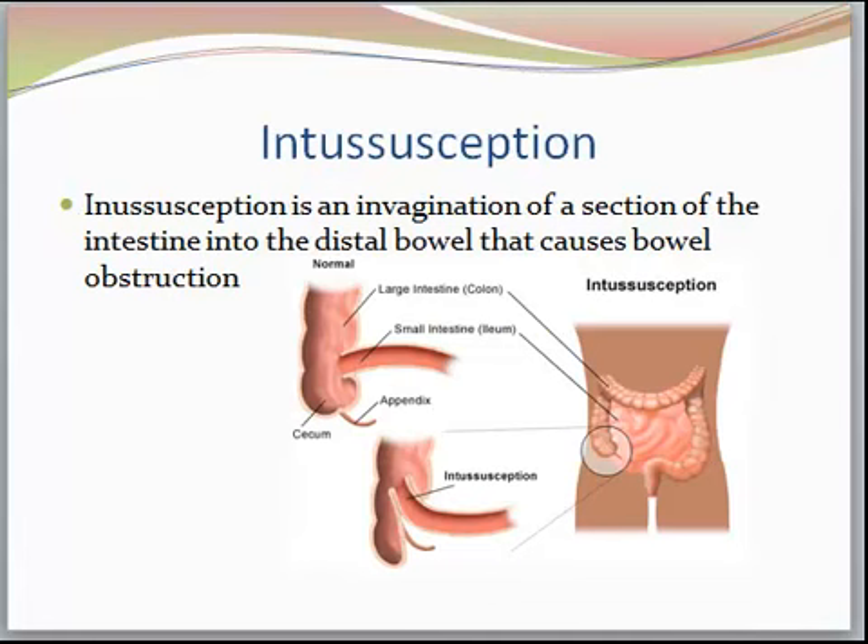Now we're going to talk about intussusception. Intussusception is an invagination of a section of the intestine into the distal bowel that causes a bowel obstruction. The bowel kind of telescopes inside the ascending colon, usually where the cecum and ileum meet. What happens is this obstruction causes bleeding, producing that very characteristic current jelly stool. The blood vessels become trapped between the layers of the intestines and blood flow decreases, which causes edema and inflammation.